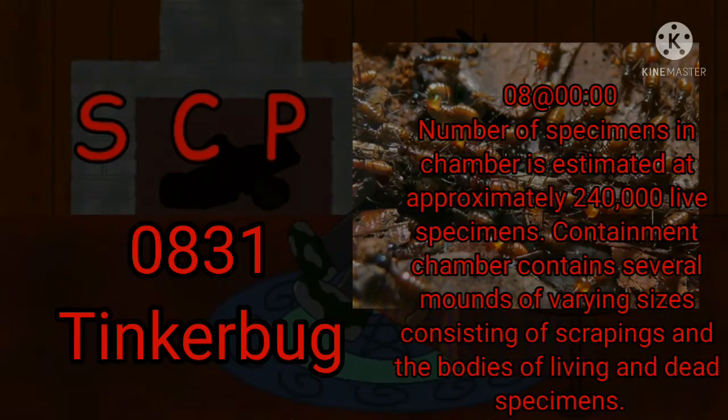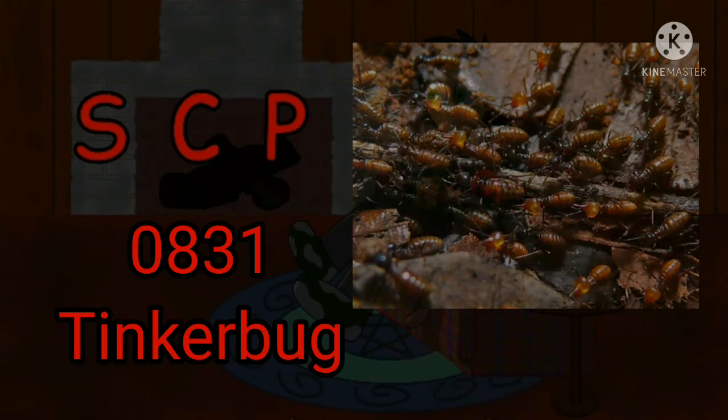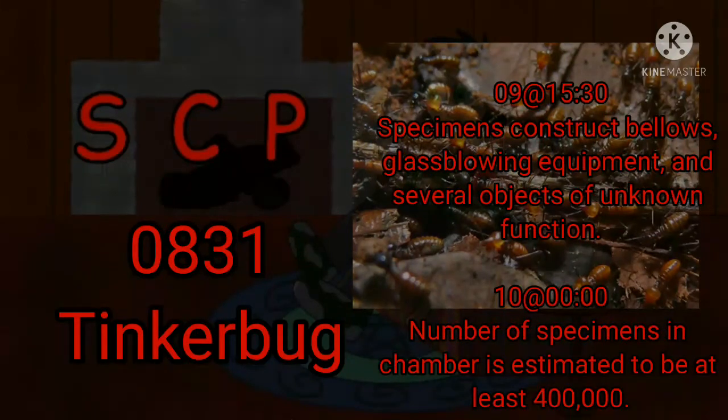Day 8, Zero Hours: The number of specimens in the chamber is estimated at approximately 240,000 live specimens. The containment chamber contains several mounds of varying sizes consisting of scrapings and the bodies of living and dead specimens. Day 9, Zero Hours: The number of specimens is sufficient to fill the chamber to a depth of approximately 2 cm, though specimens are unevenly distributed. There is evidence of a number of crucibles and forges calibrated for different temperatures, a number of lathes in various sizes, and taps and dies. The chamber also contains a spool of approximately 40 meters of narrow-gauge steel wire. 1530 Hours: Specimens construct bellows, glass-blowing equipment, and several objects of unknown function.